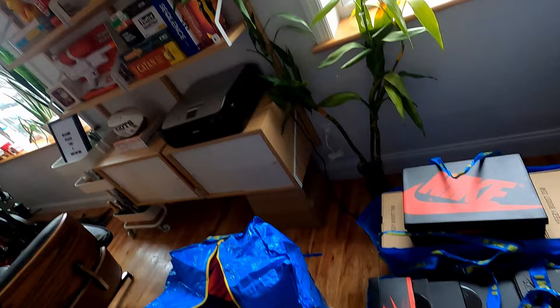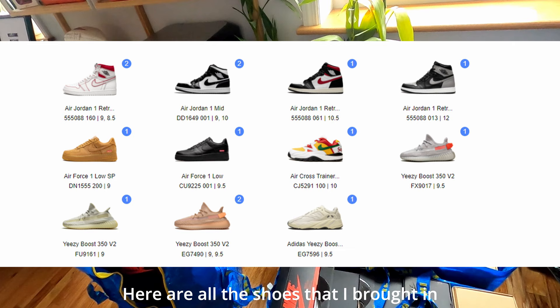Hey everyone, so like I said, I've resold shoes in the past. Shoes have been getting a little harder to get, but what I'm going to do today is take you guys on the journey of bringing these shoes to a consignment store. What I have here is a couple pairs of Yeezys, probably from 2019 to 2020.